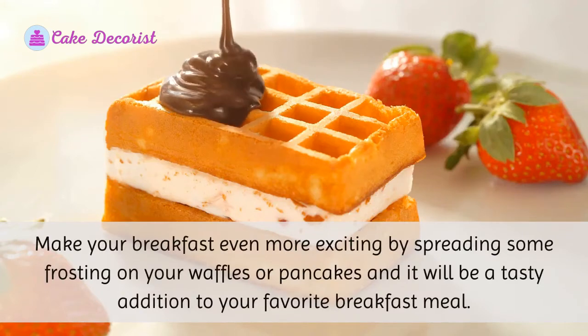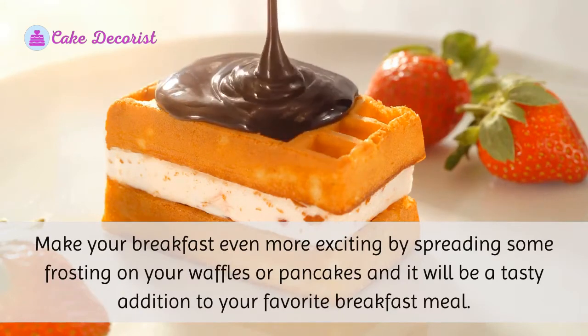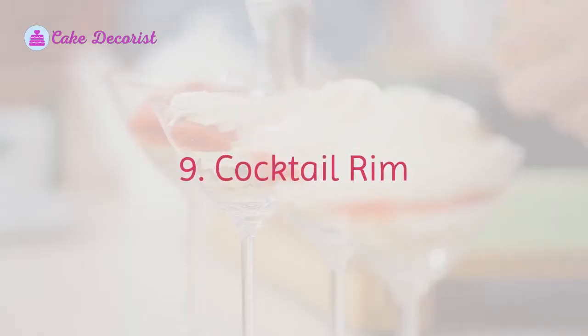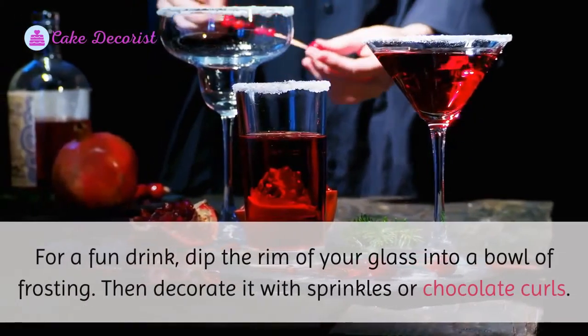Eight: Waffles or Pancakes. Make your breakfast even more exciting by spreading some frosting on your waffles or pancakes. It will be a tasty addition to your favorite breakfast meal.